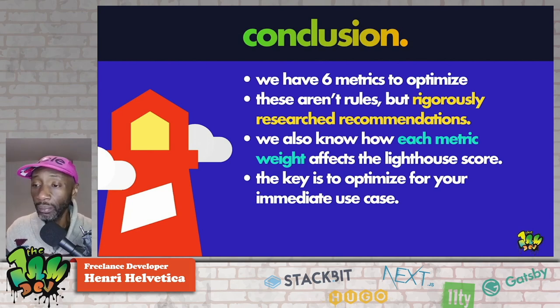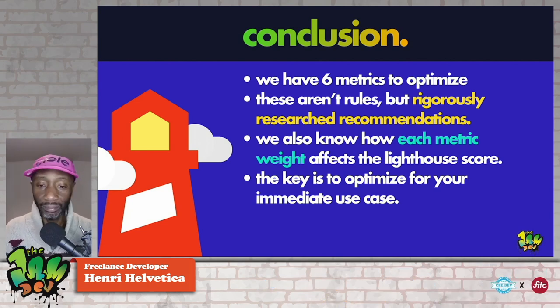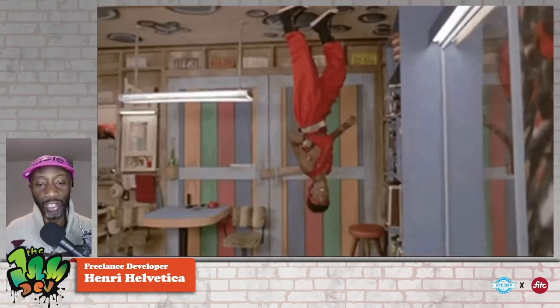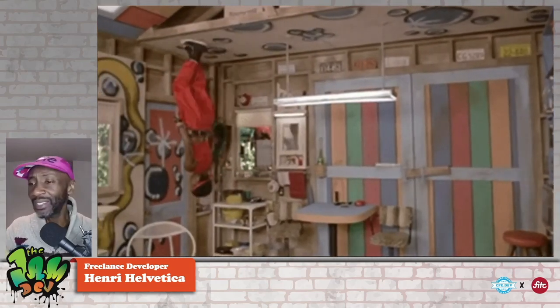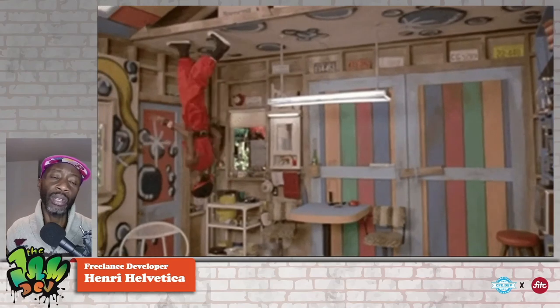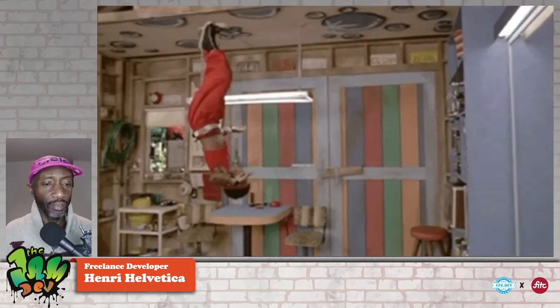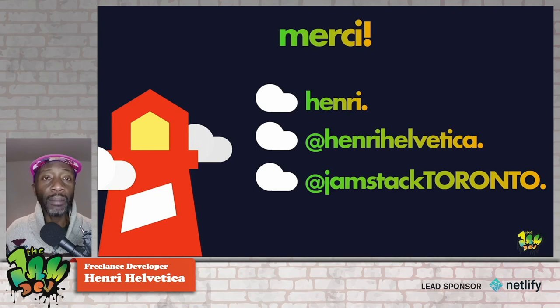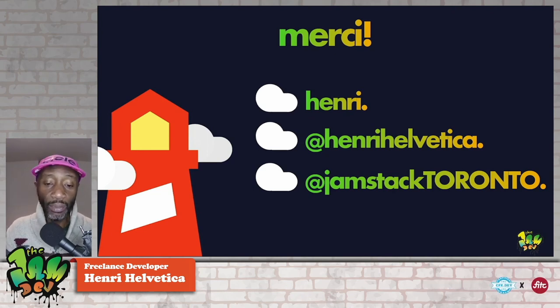Hopefully when you're done you'll be able to dance on the ceiling like this gentleman — Adolfo Quiñones, also known as Shabadoo — who was part of the influential 1984 film 'Breakin'.' I wanted to keep with the theme, and rest in peace — he unfortunately passed away this past December. Merci, thank you very much. My name is Harry — find me on Twitter at Harry Helvetica — and won't you join Jamstack Toronto? I think you should. Cheers.